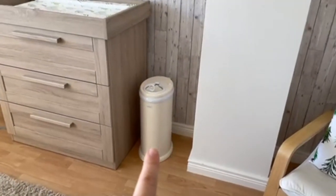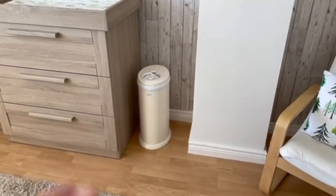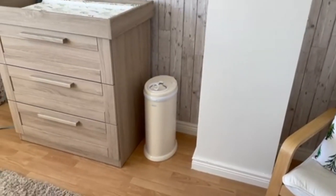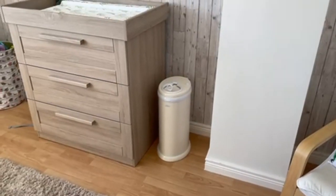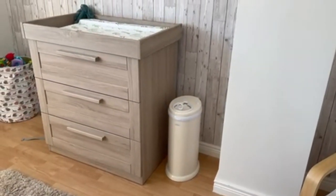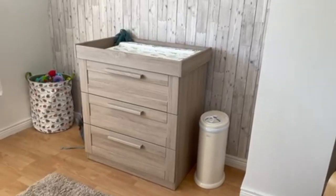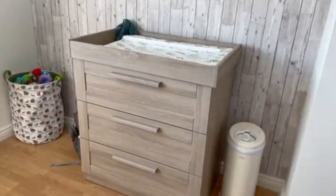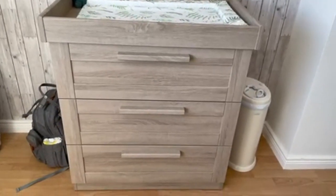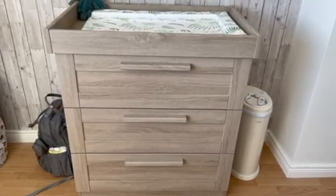So you'll see his Ubbi diaper bin. I didn't have a diaper bin with my daughter, so I treated myself this time and splashed out on this one. I think it looks really cute and I'm hoping it's going to do a good job. This is his changing table — we got this from Mamas and Papas.